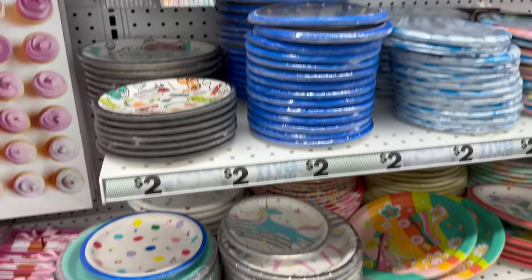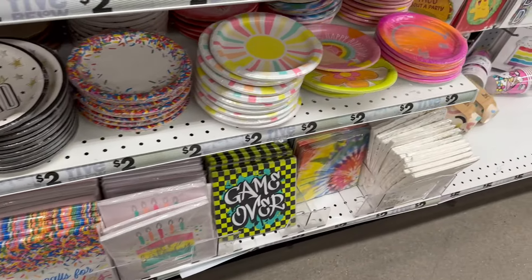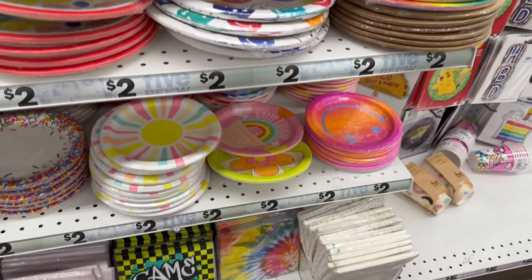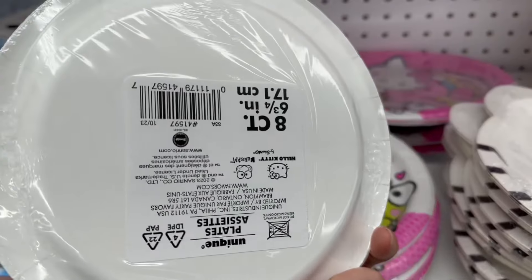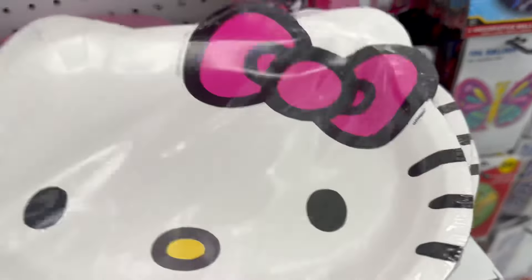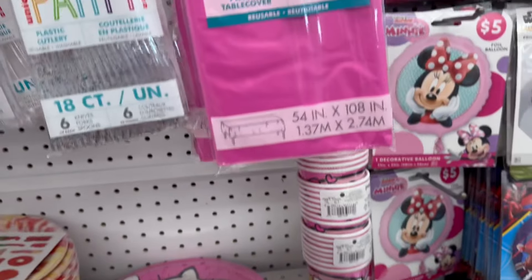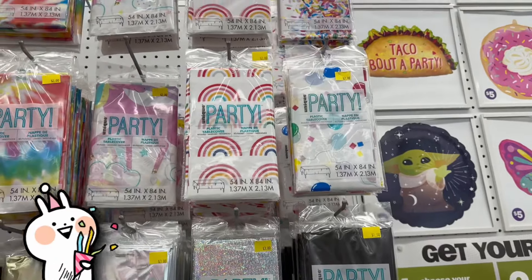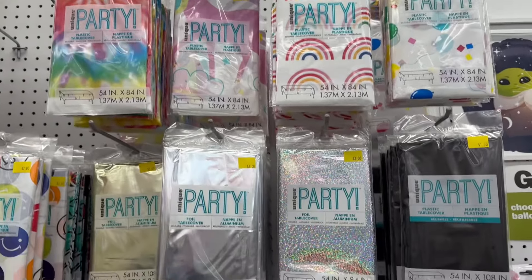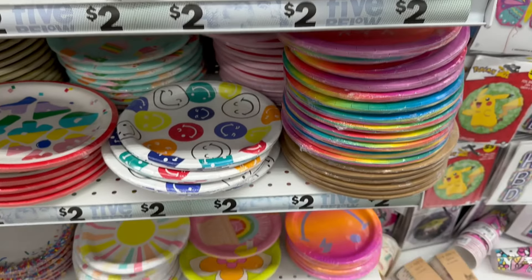Here are all the party essentials you would need — a lot of the paper plates and paper napkins are two dollars. Look how cute the Hello Kitty ones are! I love the pink tablecloth. They have glitter tablecloths, tie-dye ones, and metallic ones — a lot of fun options to choose from.